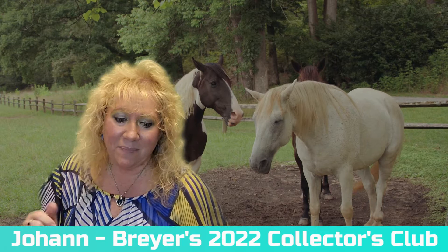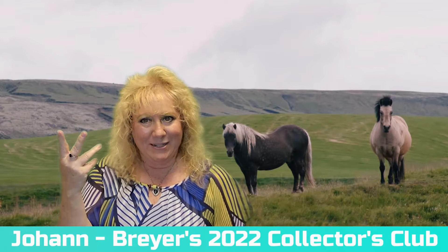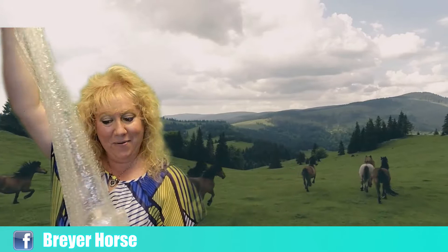I have a box here from Briar because I participated in the Gambler's Choice. I'm a Collector Club member for 2022, and there are four colors that you could get. This is a Gambler's Choice, so that means you might get the Glossy Palomino, or you might get the Glossy Dark Bay, or you might get the Glossy Bay Appaloosa, or you might get the Glossy Chestnut Pinto. I don't know what I've got, so I'm going to share it with you guys right here. You're going to see it when I see it. Let's open this up and see what we get, because this is a Gambler's Choice — we never know, right? That's the excitement of it.